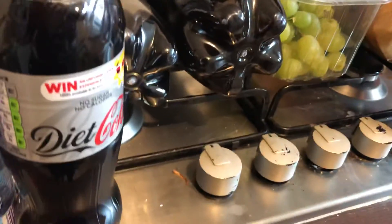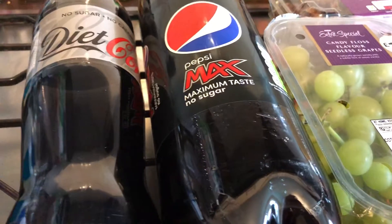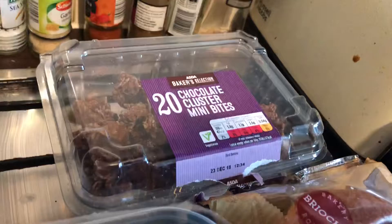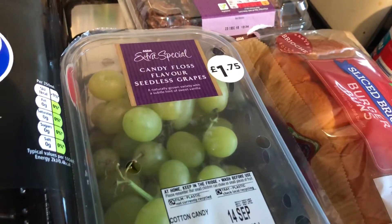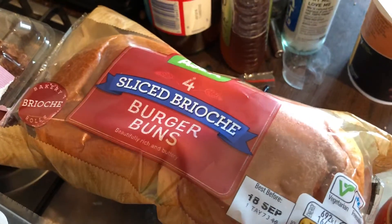I got a small bottle of Diet Coke, then the 1.25 litre bottle of Diet Coke, and two little bottles of Pepsi Max. I also got some chocolate cluster mini bites, some candy floss flavour seedless grapes — these are really nice — and some sliced brioche burger buns.